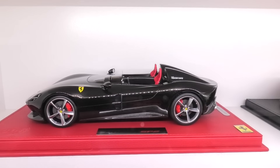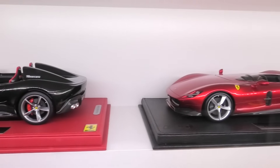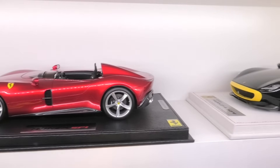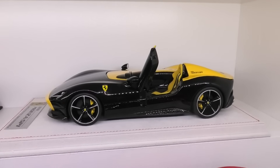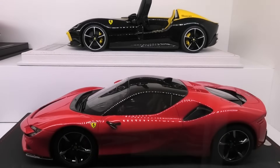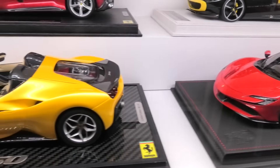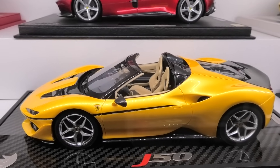Next we have the BBR Ferrari Monza SP2. Behind that another BBR Ferrari Monza — the SP1 single seater. We've also got the Burago Ferrari Monza SP1, completely customised. In front we've got the gorgeous SF90 Stradale, also made by BBR Models. Then another BBR model — the Ferrari J50 in yellow Tri-Strato.